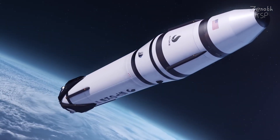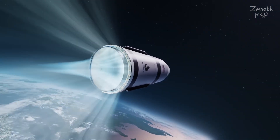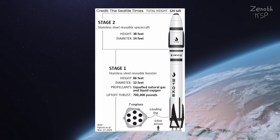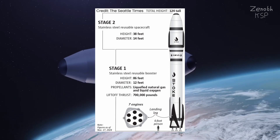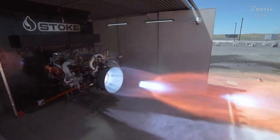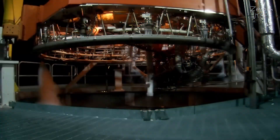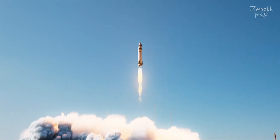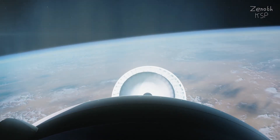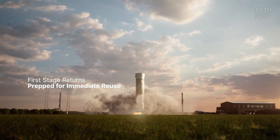Nova consists of two stages and will be able to carry up to 5 tons into low earth orbit. It was rumoured to be about 4 meters in diameter and 30.5 meters tall, but a recent Seattle Times article puts it at 38 meters or 124 feet tall. Its first stage uses liquid oxygen and liquid methane, and its second stage runs on liquid oxygen and liquid hydrogen. When it launches, seven full-flow stage combustion cycle engines power it into space, after which the first stage returns to the launch site and lands, then is prepared for reuse not too dissimilar to rockets like Falcon 9.